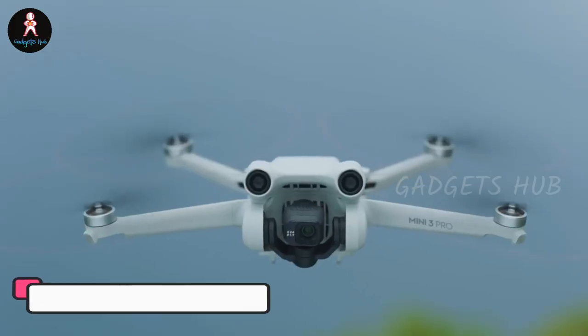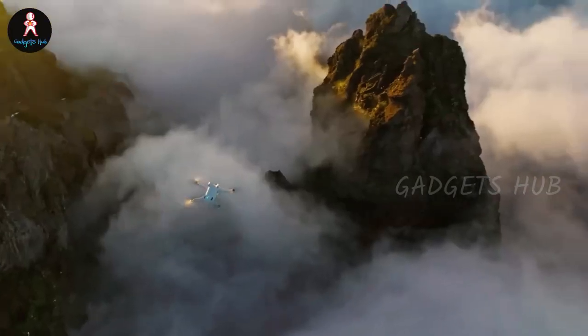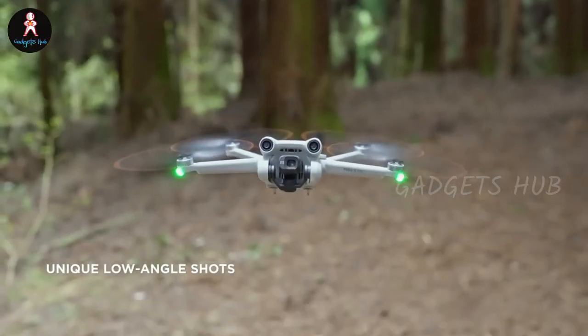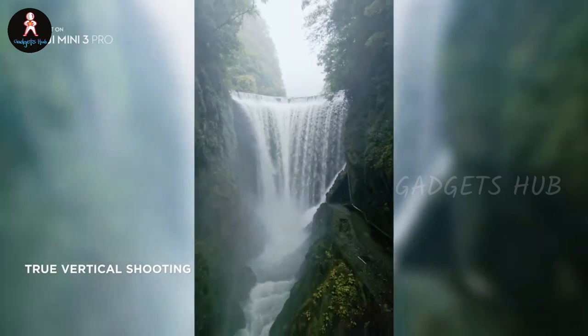Look at the world a little closer with the DJI Mini 3 Pro Camera Drone. Weighing under 249 grams, it's super lightweight and portable and, best of all, doesn't require registration in most countries. Plus, its foldable design enables you to take it virtually everywhere with ease.